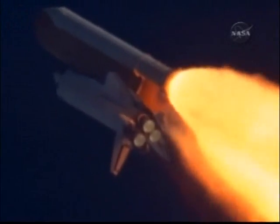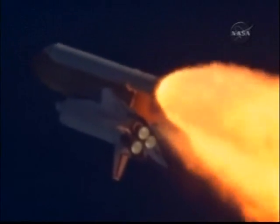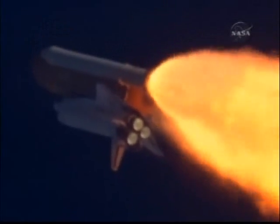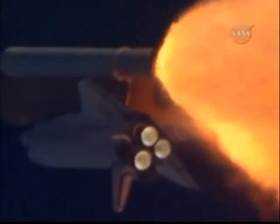Copy, go with throttle up. The throttle up call acknowledged by Commander Charlie Hobaw, joined on the flight deck by Pilot Butch Wilmore. Flight Engineer Randy Bresnik and Leland Melvin, seated down on the mid-deck are Mike Foreman and Bobby Satcher, kicking off their work week with a Monday commute to orbit.